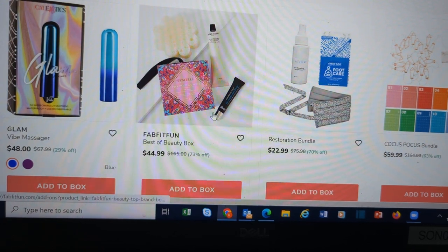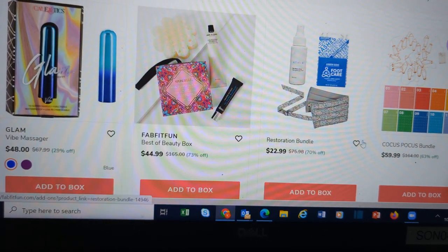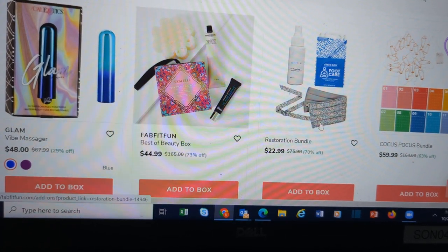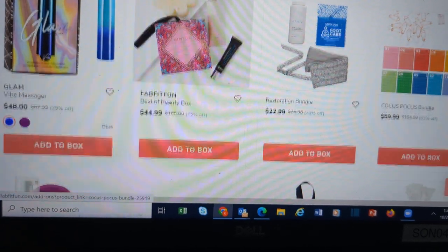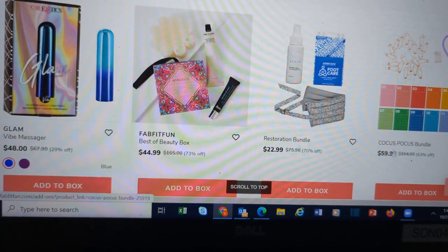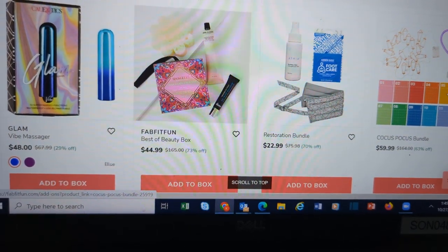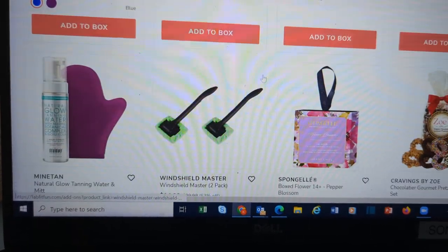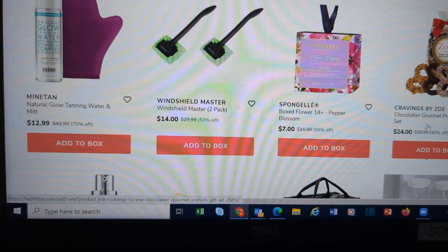Best of beauty — looks like Grown Alchemist and Sponge Gel all in here. A restoration bundle — this is that lower back wrap and some foot care. The Cocos Pocus bundle. Different accessories for the desk or office area. These Cravings by Zoe — this is a gourmet pretzel gift set for $24.